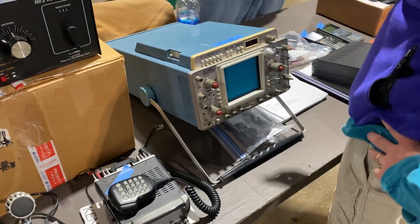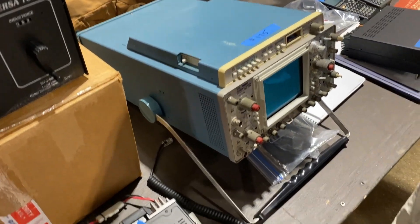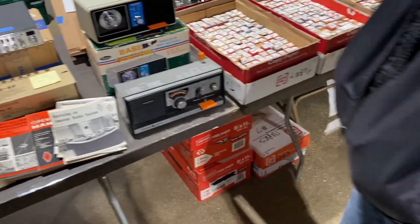This guy had a scope I wanted to show you guys — I think he had $175 on it. So you can pick up an analog scope, and that one looked really clean. You could probably offer him a little bit less and he might have taken it. I think he actually sold that.